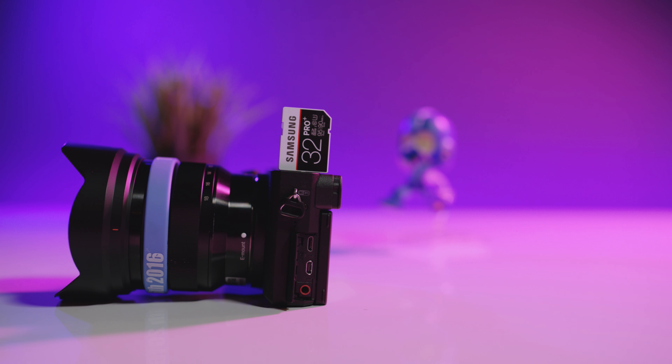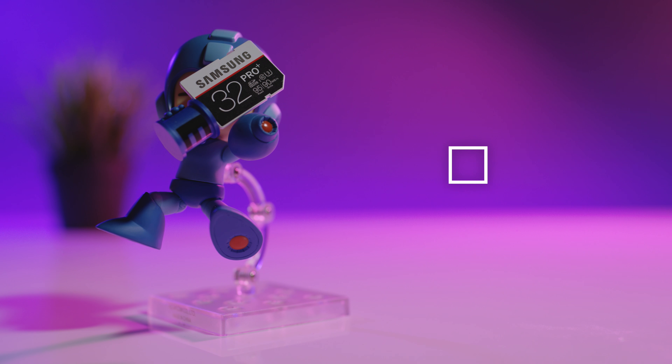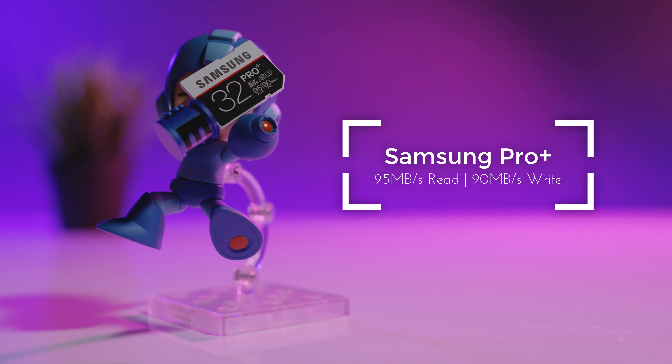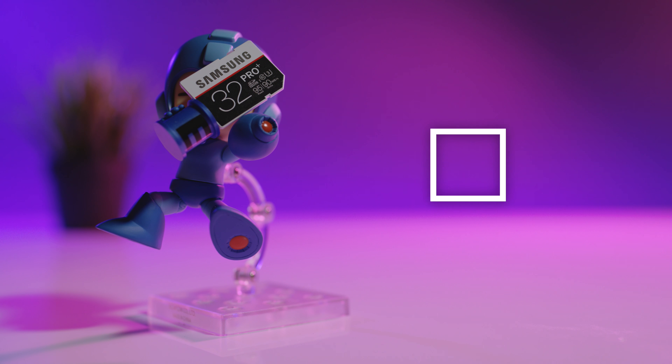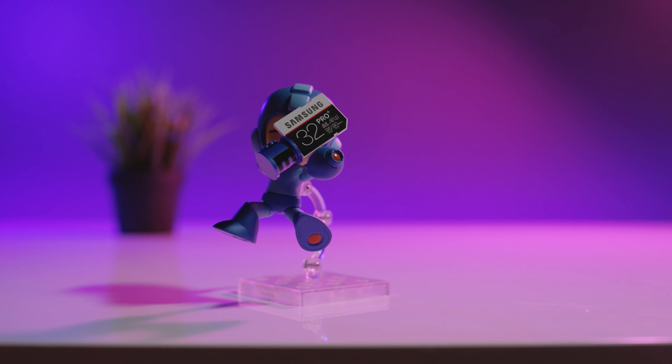Now next, I know a ton of you out there shoot video and take pictures, and with your cameras you're going to need media, so I wanted to recommend one of my personal favorite SD cards, the Samsung Pro Plus. These are super fast, which is important if you shoot 4K video, and more importantly they're going to allow you to transfer the files to your computer quickly — unless you own a MacBook Pro, then you've got to get a dongle, but either way this is a super solid SD card.